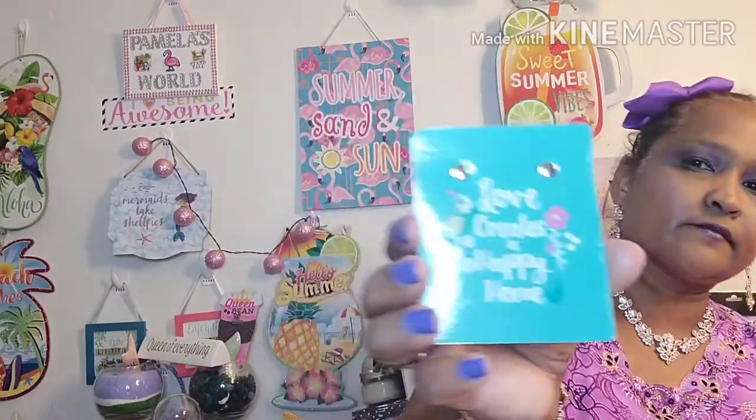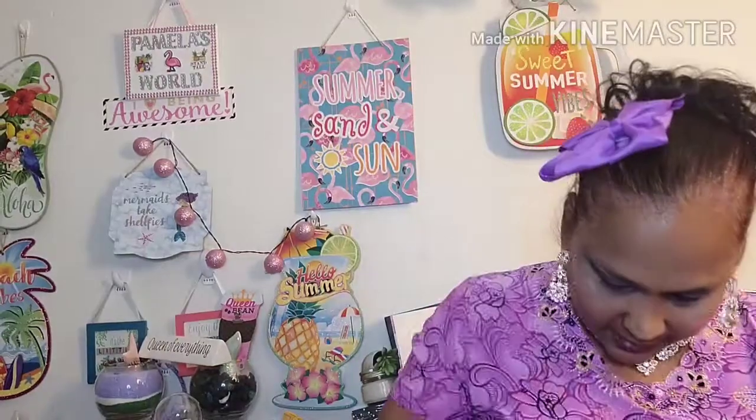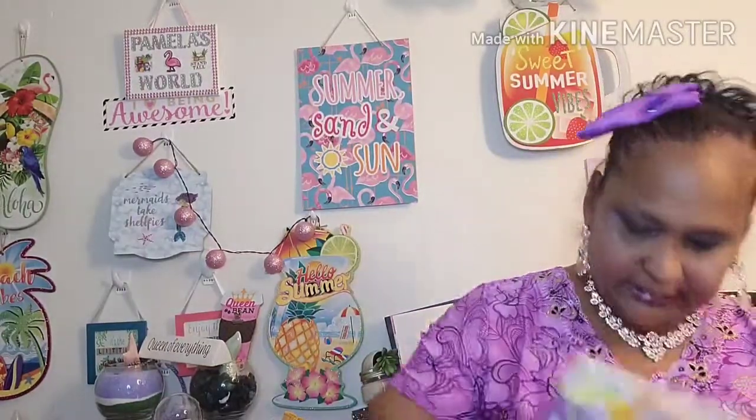It also says 'Dream Big' and it's by Jot. It has 40 sheets and it's on that. I thought that was amazing — so I got that.